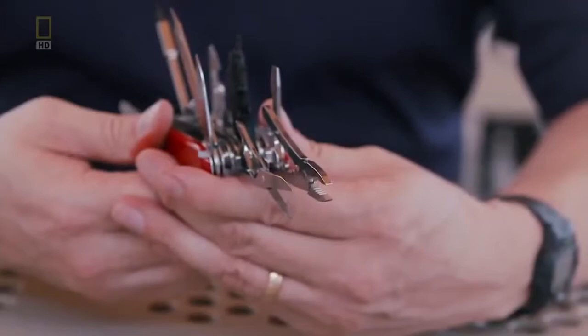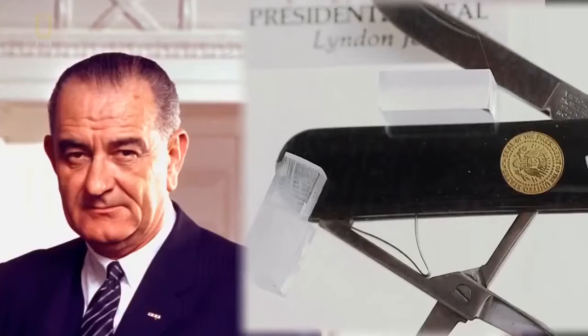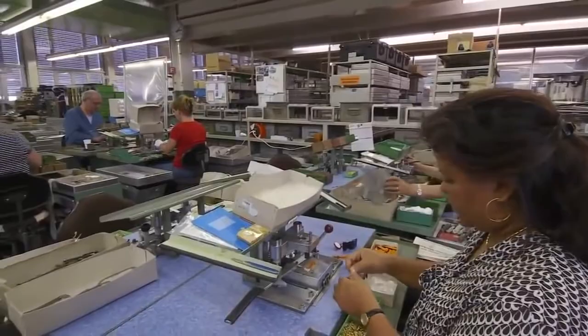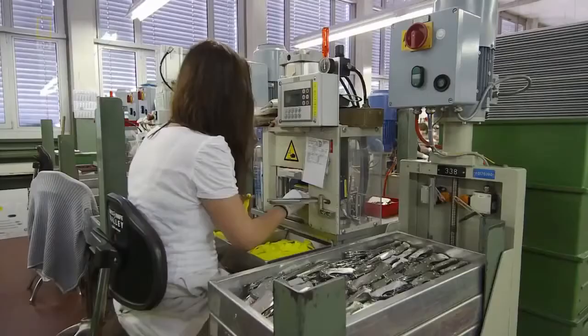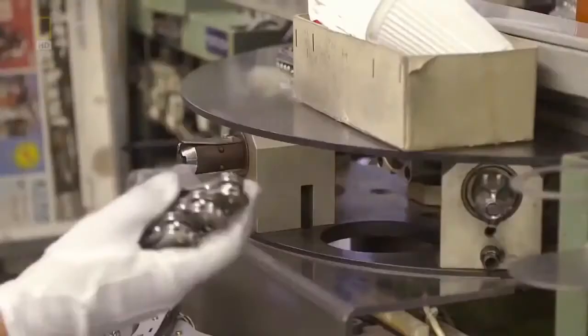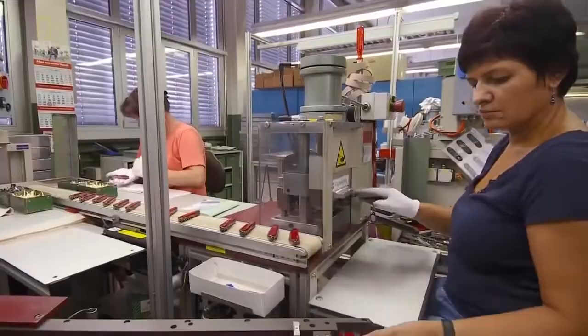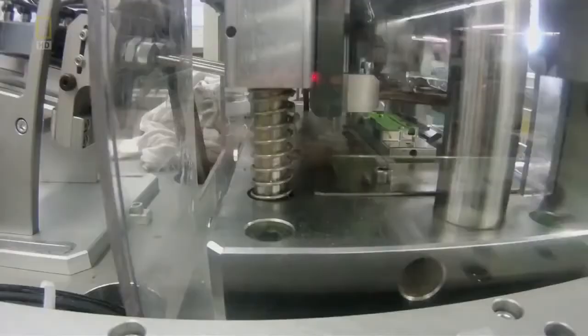Thousands already own a Swiss Champ. Owners range from Boy Scouts to soldiers to American presidents — perhaps they've opened the most secret contracts with them. Today a workforce close to a thousand produces over 60,000 pocket knives every single day. To make a single knife takes 450 steps, a passion for perfection, and exacting standards. Every step has to be controlled from A to Z so they can give the customer a lifelong guarantee. And quality follows every stage of production.